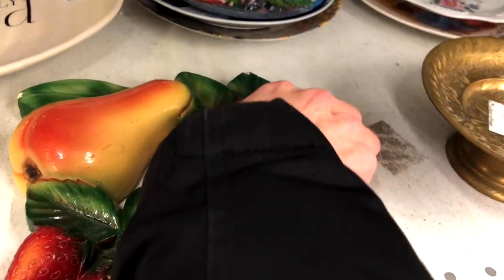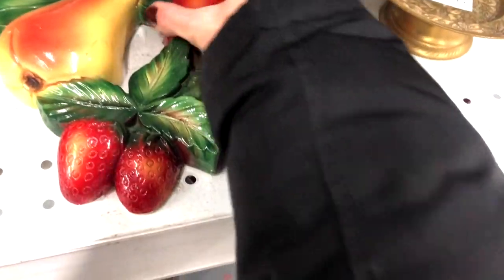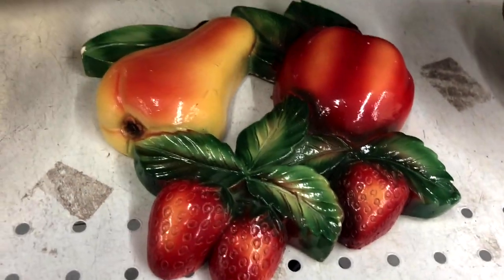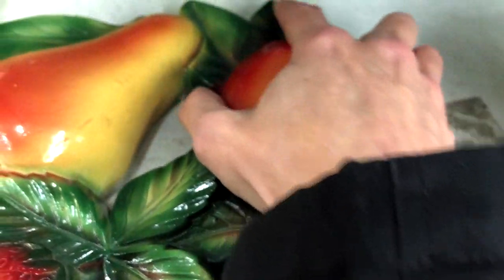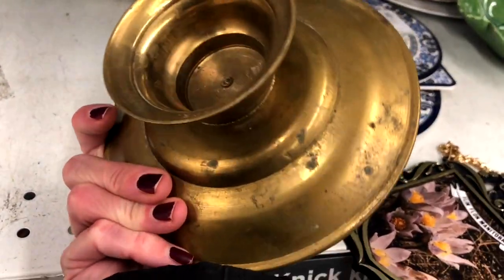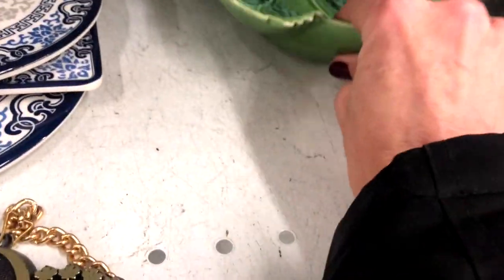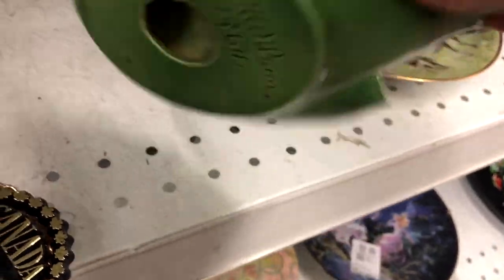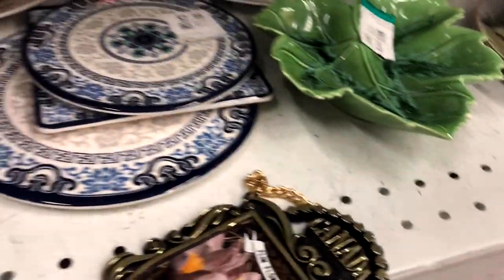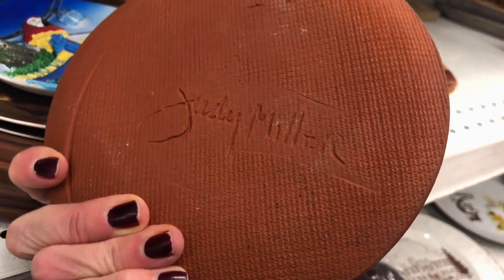Let's go on in and check it out. I just spotted some vintage chalkware fruit at $4.99. There are a few little chips on there — not overly bad, they could be touched up with a little bit of paint — but I'm going to pass. I totally forgot to pick up a cart, so I went and grabbed one.